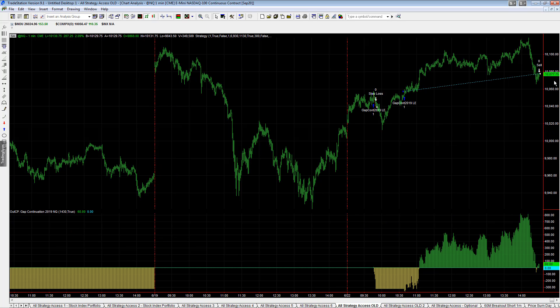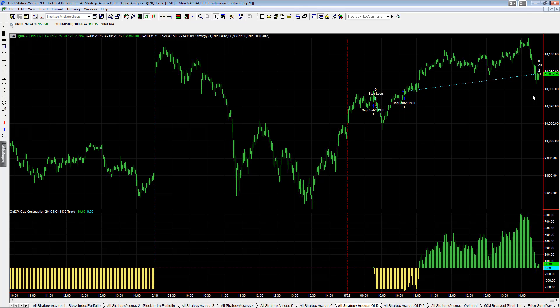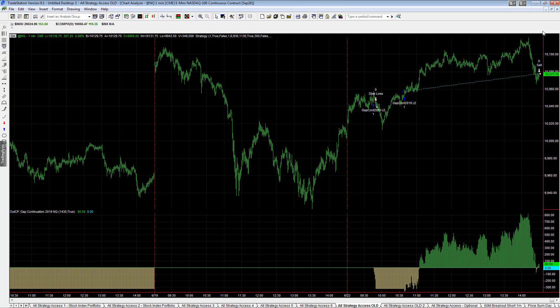Those are the trades on the day. Also, if you're trading the gold version, same thing — gap continuation 2019 took the same trades as gap continuation 2020. Disappointing to see the sell-off exit and then the market rally again. Gap continuation usually uses a custom session where we take out the first 30 minutes and the last 30 minutes. This is actually 2:30 Central Time and the market rallied after we exited on that trade. So those are the trades on the day.